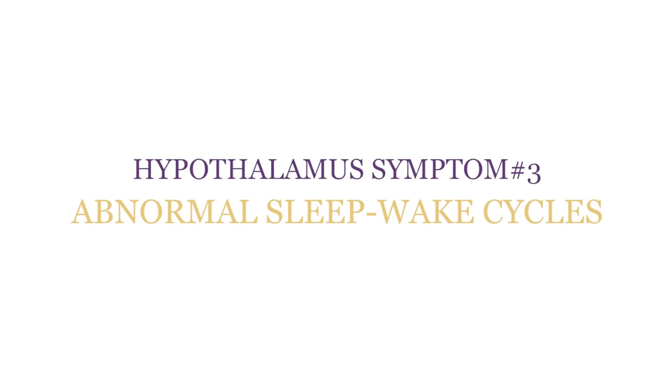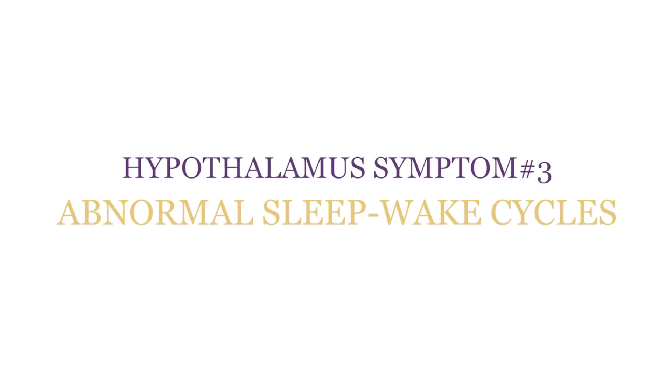Hypothalamus Symptom 3: Abnormal Sleep-Wake Cycles. Your hypothalamus controls your circadian rhythm — that's your day-night cycle. It is incredibly sensitive to the light that you're being exposed to, not just through your eyes but through your skin. There are special cells in your skin called cytochromes — color cells — that actually allow the light to tell your hypothalamus where you are in your day-night cycle.